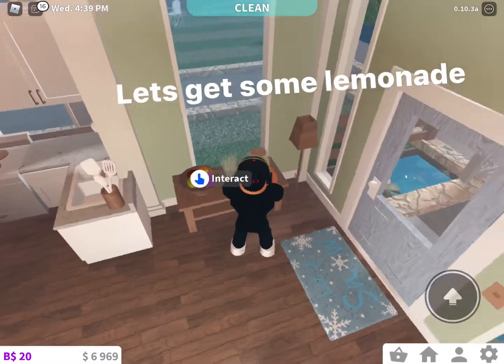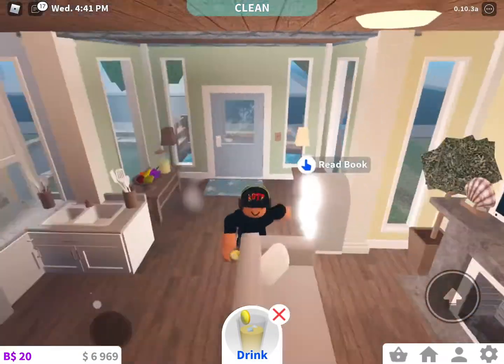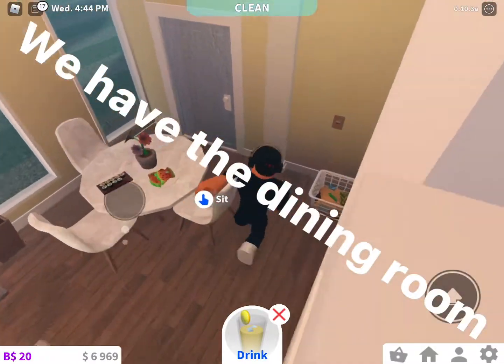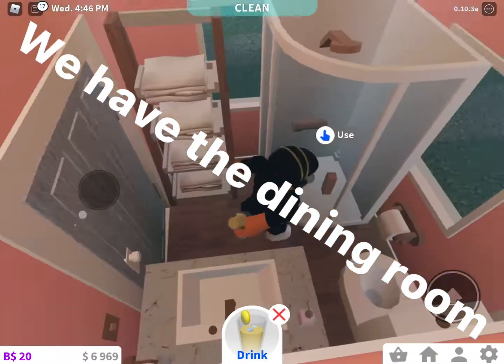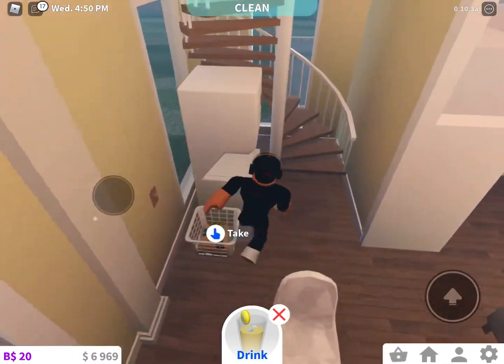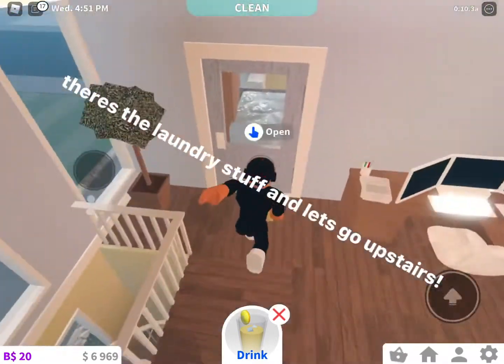Let's get some lemonade. We have the dining room, here's the bathroom, there's the laundry stuff, and let's go upstairs.